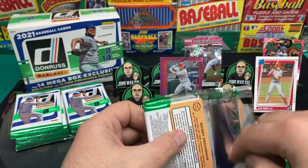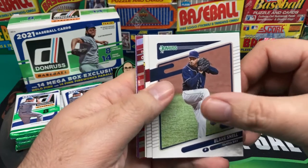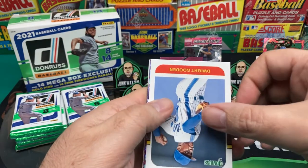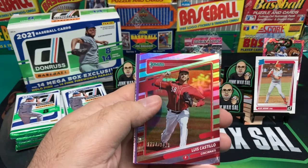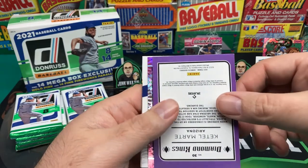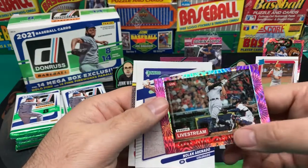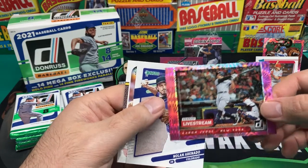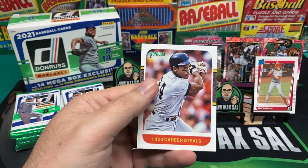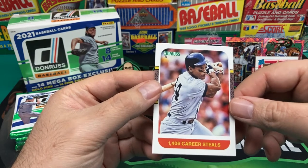Hope everyone is doing well, staying safe out there. Alright — Blake Snell, Dylan Bundy, Dwight Gooden with another red parallel that's numbered. Luis Castillo 1774 out of 2021. Got a pink holo Diamond King — backwards — Starling Marte. And we got a live stream Aaron Judge pink fireworks — pretty cool, you know, if he could stay on the field maybe I'd be a little more impressed with that one.